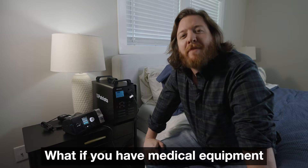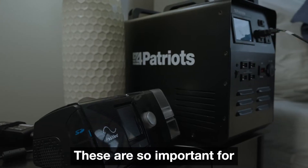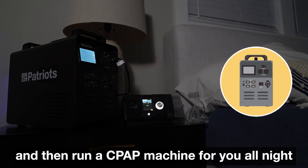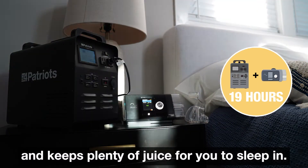What if you have medical equipment that you rely on regularly, like a CPAP machine? These are so important for some people to sleep. This solar power generator can charge outside all day and then run a CPAP machine for you all night, and keeps plenty of juice for you to sleep in.